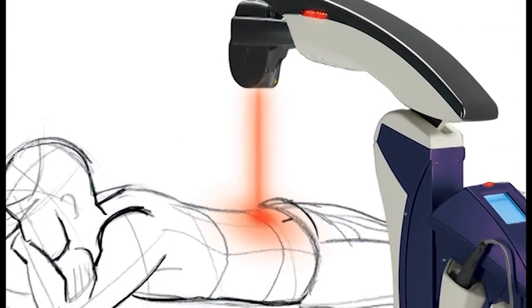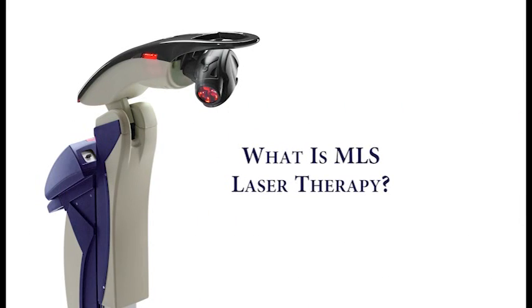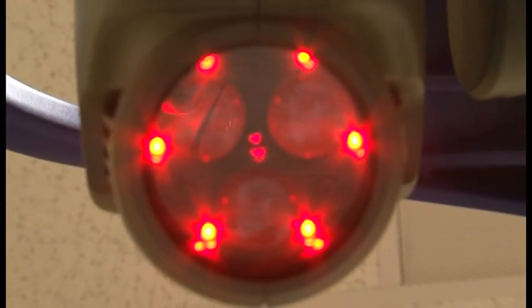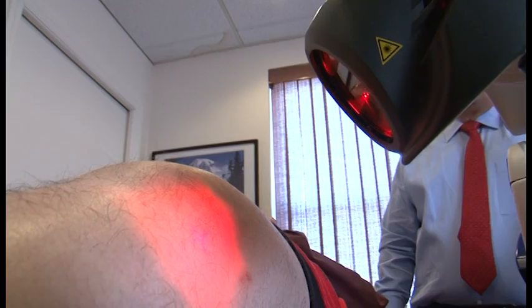Questions and answers about MLS laser therapy. MLS laser therapy is a revolutionary treatment being used by doctors across the nation to relieve pain and reduce inflammation.